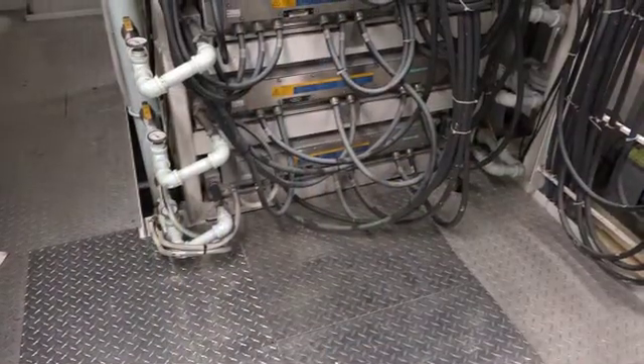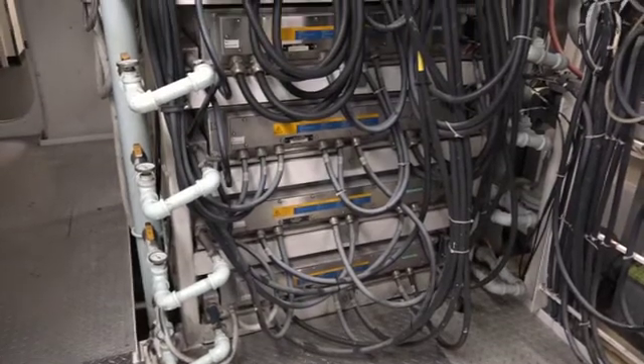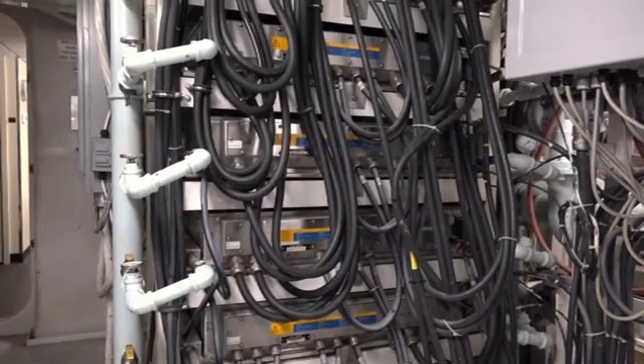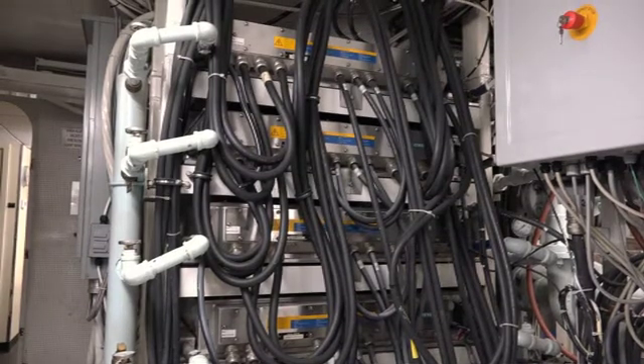All the electricity produced by the prime movers, the generators, and the battery banks are routed here to the inverter stack. Consisting of five inverters and two rectifiers connected by a 650 volt DC link, the system combines and distributes power being requested by the propulsion and hotel loads.